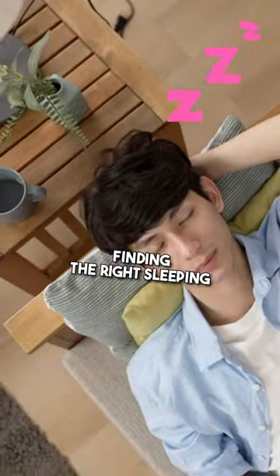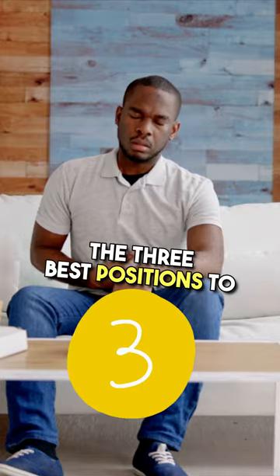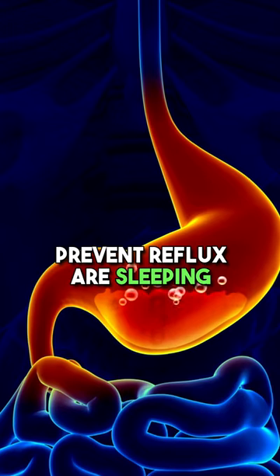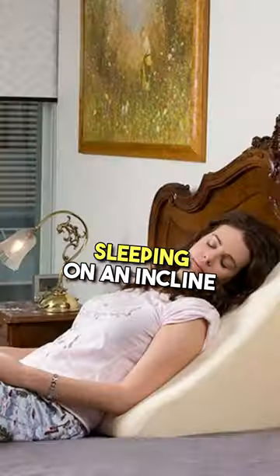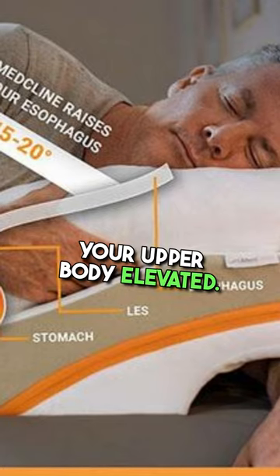If you suffer from acid reflux, finding the right sleeping position can make a difference in how you feel. The three best positions to prevent reflux are sleeping on your left side, sleeping on an incline with a wedge pillow, or sleeping on your back with your upper body elevated.